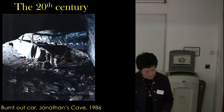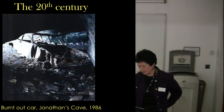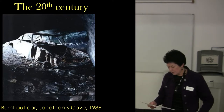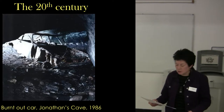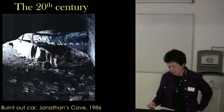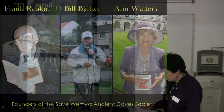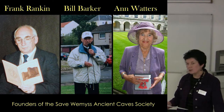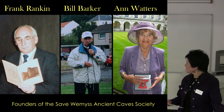Thank you, Jo. September 1986 saw one of the lowest points in the entire history of the caves, because it was then that a car was driven into Jonathan's Cave and deliberately set on fire. That blaze did irreparable damage — we lost several of the carvings, and I don't mean they were just damaged; they were lost altogether, just flaked away. But at least some good came out of it, because it was this incident that prompted some local people into action. Shortly after this tragedy, Anne Waters called a meeting to gather together local people who shared her interest in the Weems Caves and were prepared to do something about it. And that was the birth of SWAX.